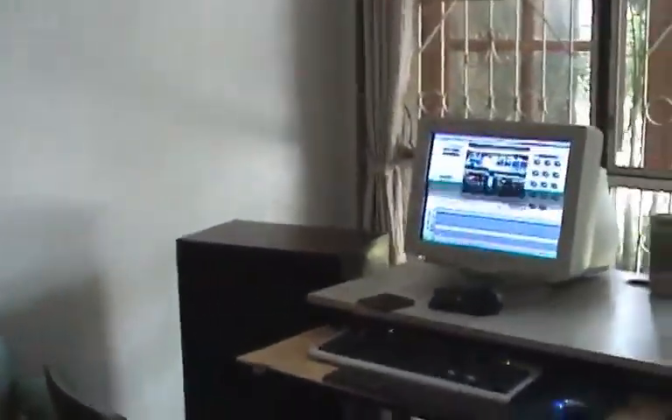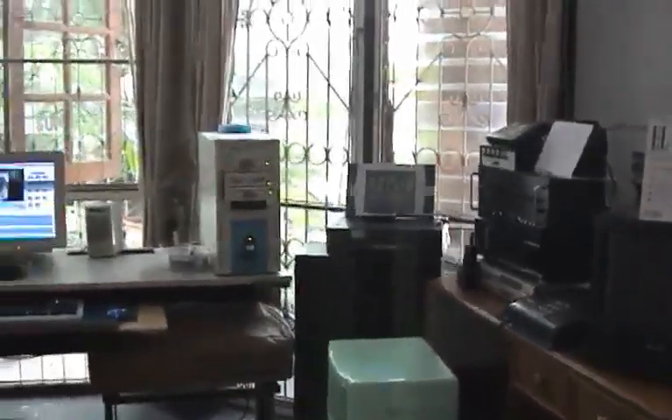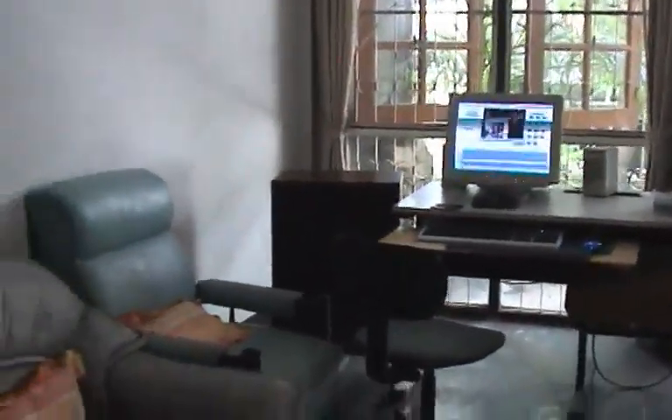So now we're going to have a look inside the bungalow. As you can see, I've got the computer set up so I can look out the window. The hi-fi is on the right. The green thing is an air cooler.